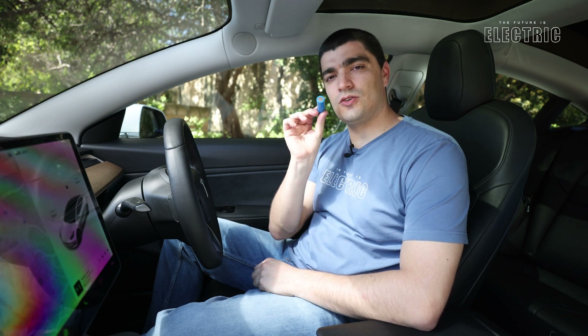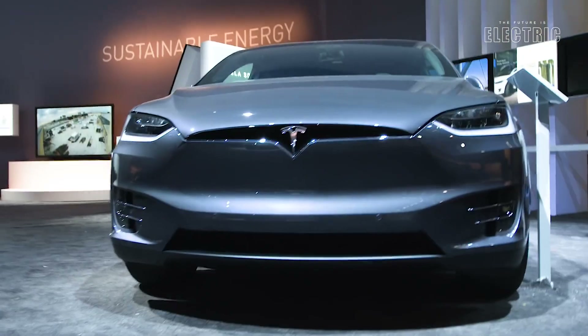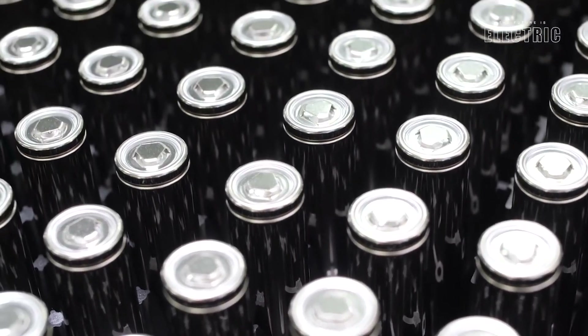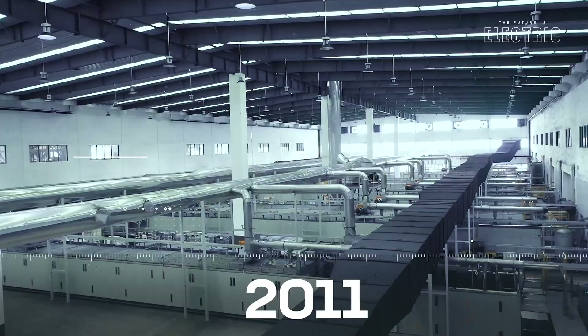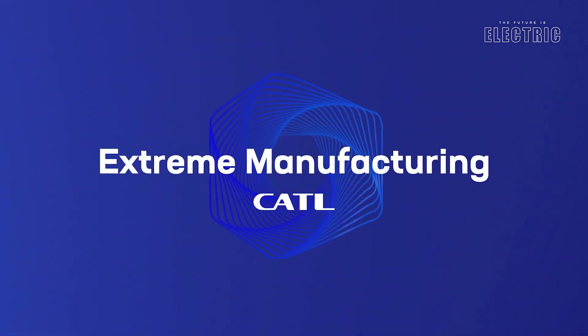The original 18650 was an NCA battery chemistry — Nickel Cobalt Aluminum. Tesla did then move to what the rest of the auto industry is doing: the NCM, Nickel Cobalt Manganese, for their 2170 cell, which was a 33% improvement in energy density over the 18650. Those cells became predominant in vehicles from 2017 onwards, debuting with the Tesla Model 3. Tesla are now also using LFP cells, which were originally in their cars made in China but have now made their way to Europe and the US.